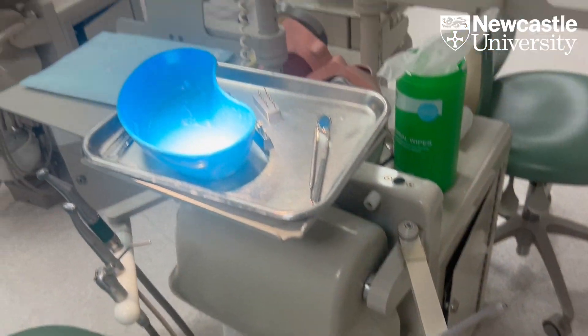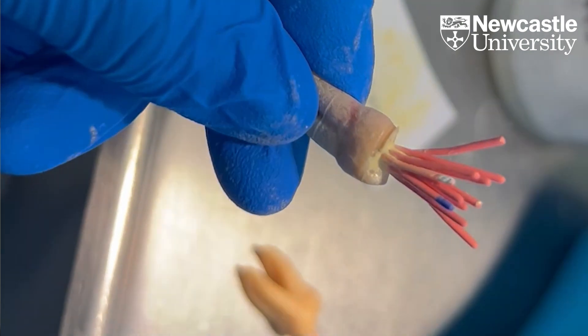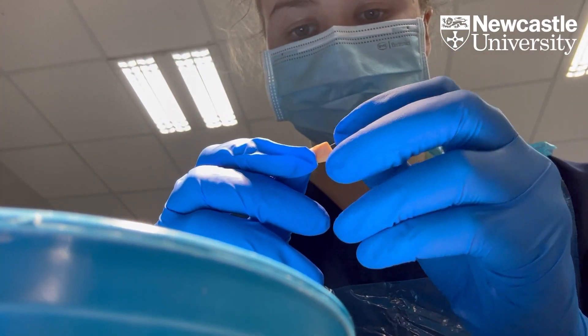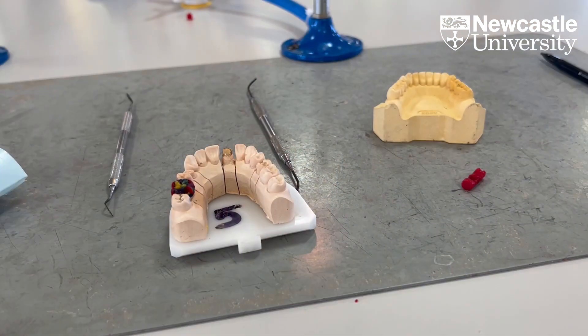We also started the endodontology module this year, so we've been in the clinical skills unit learning how to do different parts of root canal treatment on extracted teeth. That's been very difficult but it's very rewarding when you get to see good results on the x-ray. We've also been in the technical teaching unit where we've been learning to make wax carvings, which we've all definitely found harder than it looks.